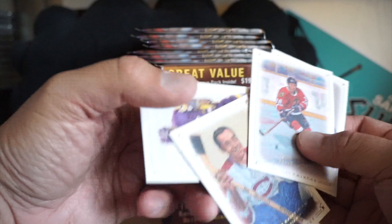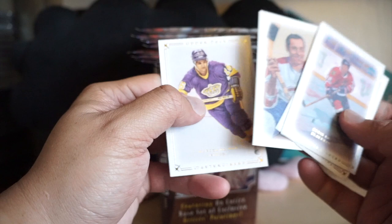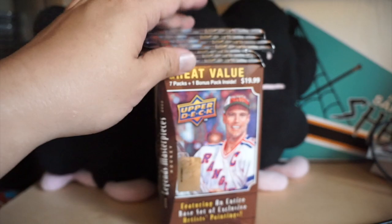We got Dennis Avard, Turk Broda, Frank Mahovlich, and Marcel Dionne. Cards are nice and textured, like a very canvassy feeling card — really good stuff here.